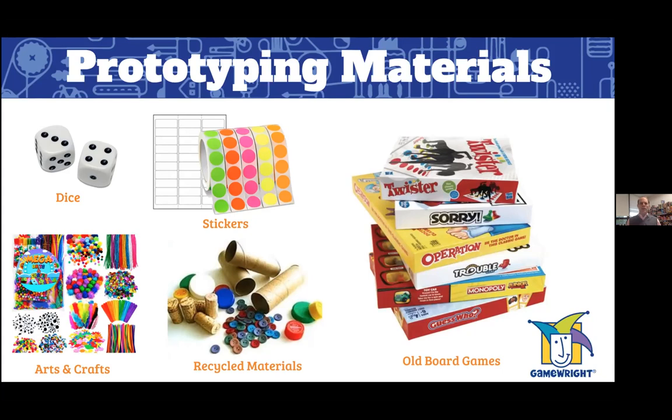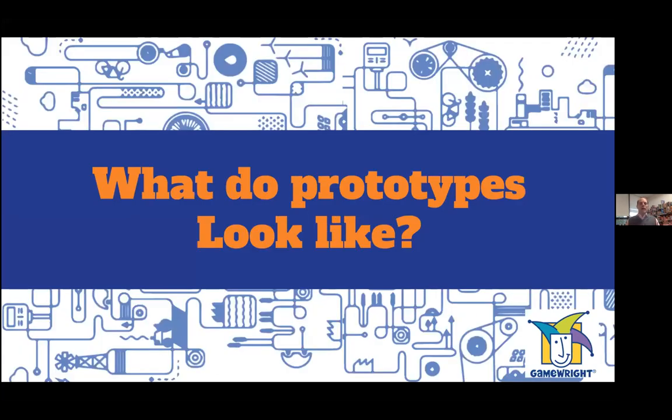The biggest prototyping material I recommend is old board games. If you have a board game sitting in your closet that you haven't played for years, you can loot it for pawns, a board you might be able to repurpose, or cards. Reusing old board game components is a great way of prototyping a new game — flipping a component over or just using it as-is can make your prototype look and feel like a real game.